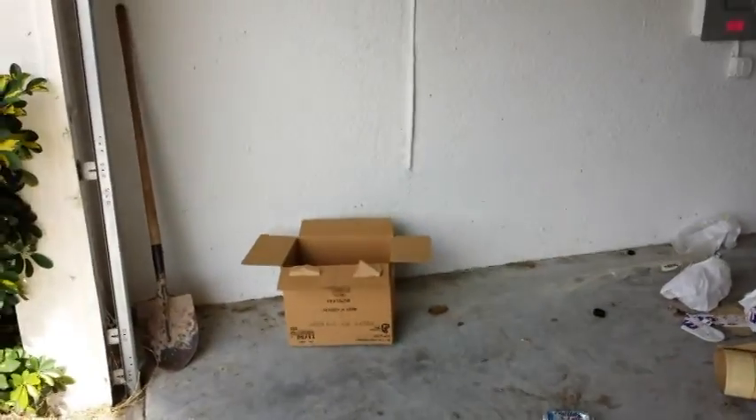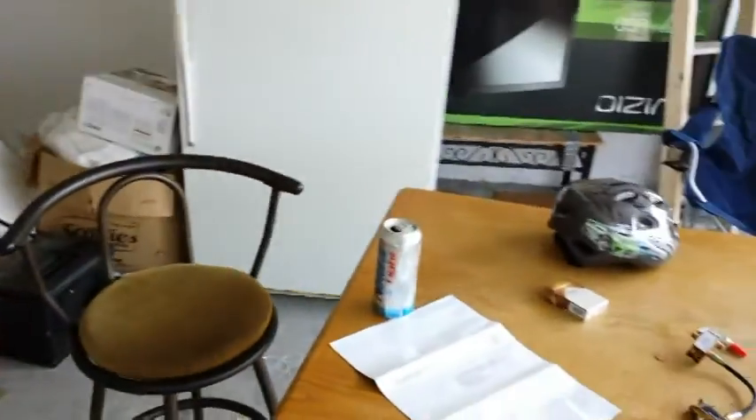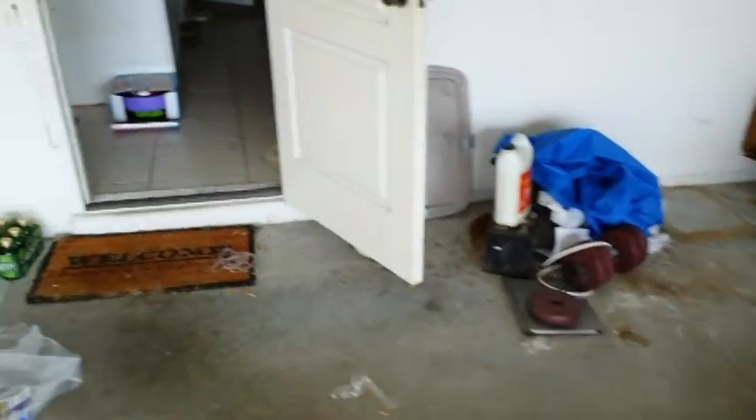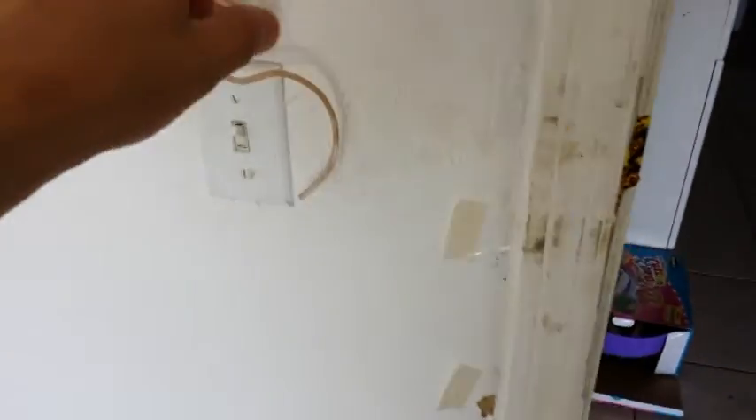Just general trash here — old table, chairs, more garbage, bunch of leftover kid toys, old battery weights. As we come in the front, this threshold needs a little bit of work — no big deal. It is wired for a garage door opener but one was never actually installed.